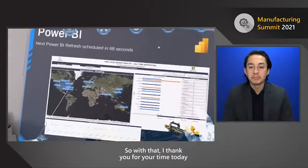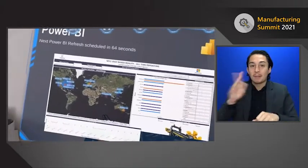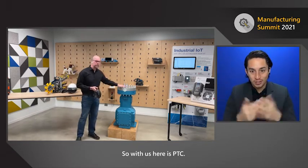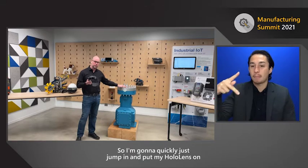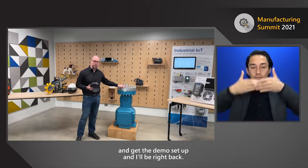With that, Phil thanks everyone and throws it back to Tim. Kagool is such a great partner, so I'm really excited to showcase our next partner — PTC. PTC and Howden have gotten together to create a fantastic experience using HoloLens and PTC View. I'm going to quickly jump in, put my HoloLens on, get the demo set up, and I'll be right back.